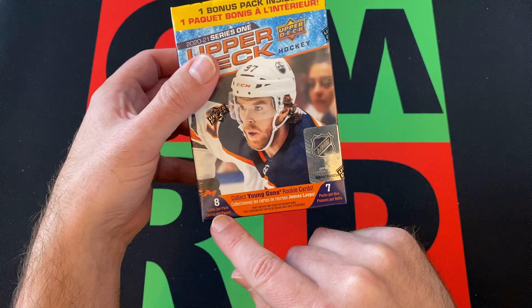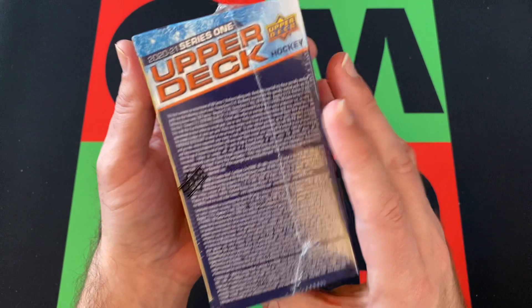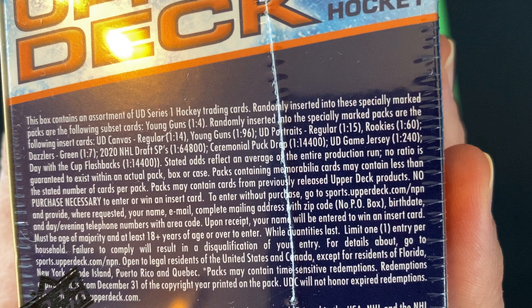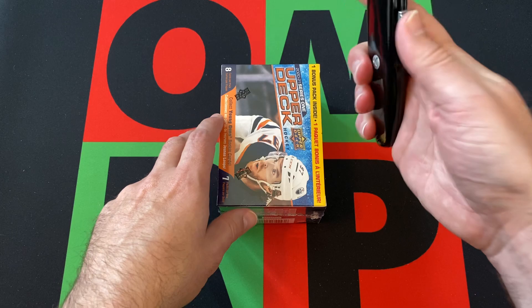So we got this blaster box. There are seven packs per box, eight cards per pack, one bonus pack, which I believe is just included in the seven, but it always confuses me. We should get at least one rookie Young Guns, because the odds are one in four, so hopefully we get two. Look for a jersey card potentially, and hopefully something really cool.